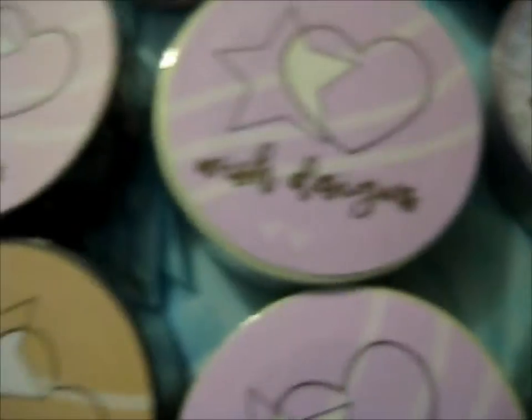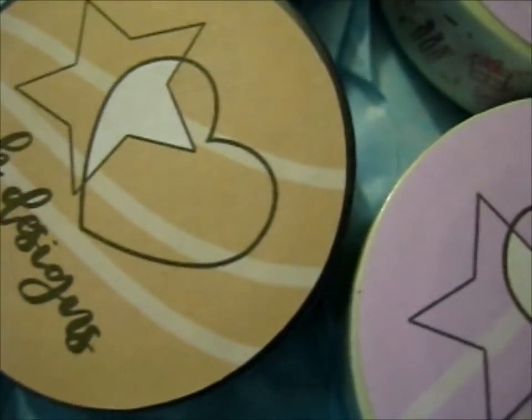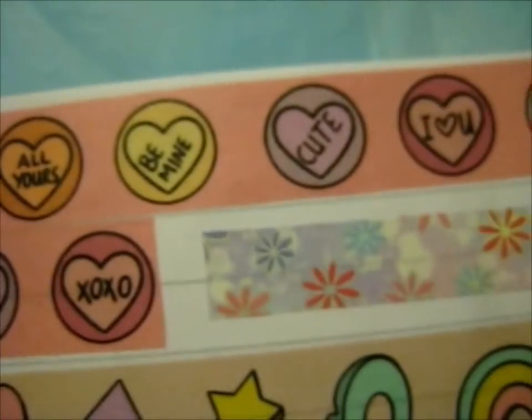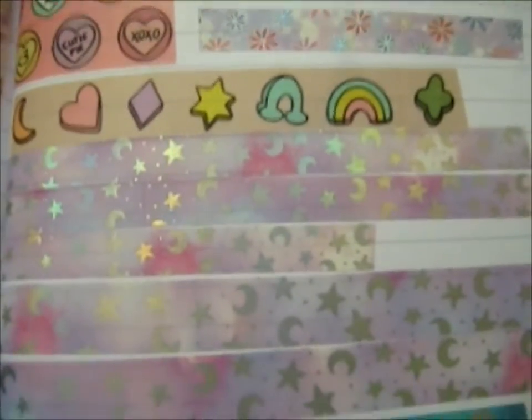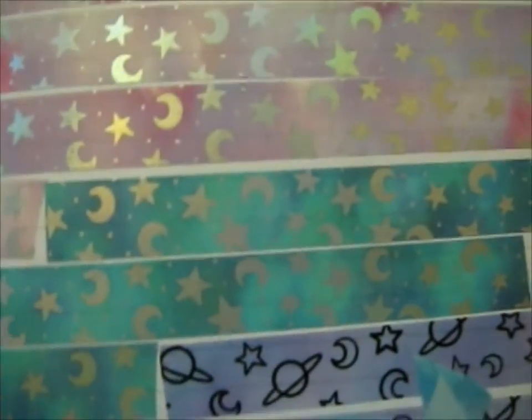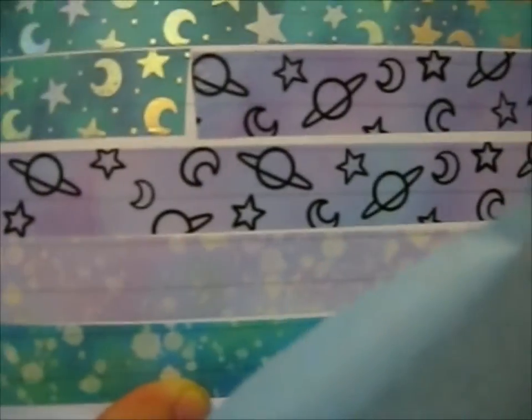These are the ones I haven't heard already, which is quite a few. I'll show you in the washi tape catbook — there are quite a few. The planet one goes with these star and moon ones, and the ones down here.